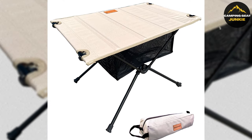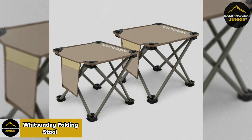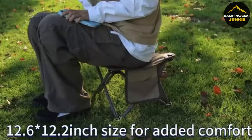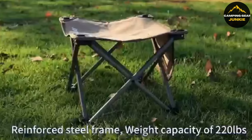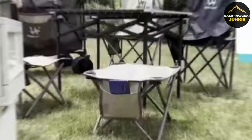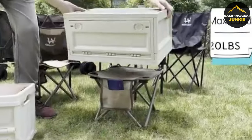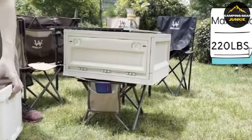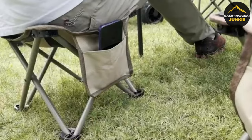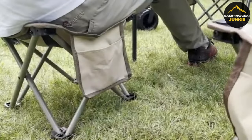For those moments when you need a quick break, the Whitsunday Folding Stool comes into play. Its design is both portable and durable, making it incredibly easy to carry and set up in moments. Whether you find yourself camping, at a sports event, or in need of a quick seat while hiking, this stool provides a sturdy and comfortable place to sit. It's built to support up to 220 pounds, ensuring it's a reliable seating option for various users.